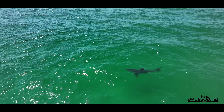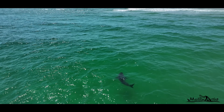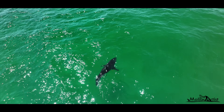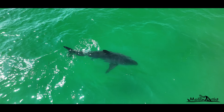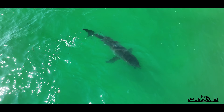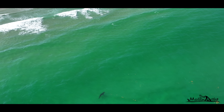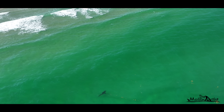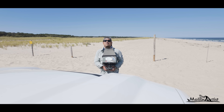Hunting behavior near shore and near humans is certainly a cause for alarm for local authorities because it may increase the chances of a shark approaching a human. At this point, the shark changes direction and begins heading north. If it continues on this course, it will eventually end up in the heart of Nauset Beach. I make the decision to fly a fresh battery and drive alongside the shark as it heads toward the populated beach.